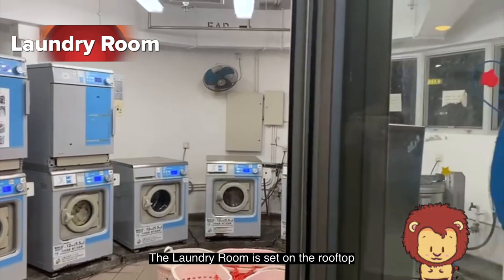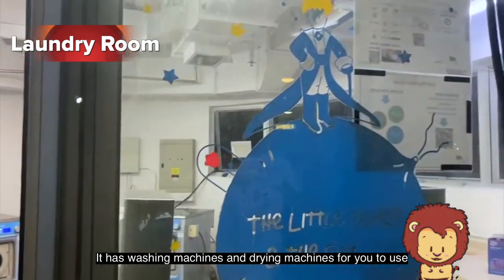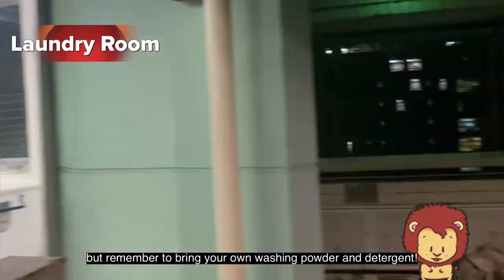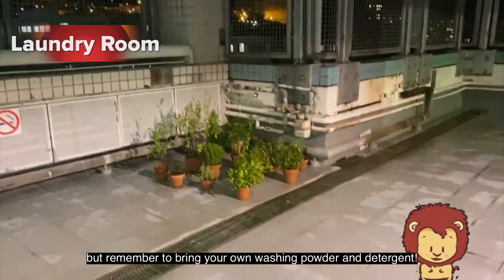The laundry room is set on the rooftop. It has washing machines and drying machines for you to use. But remember to bring your own washing powder and detergent.